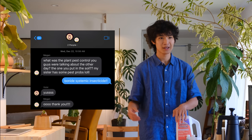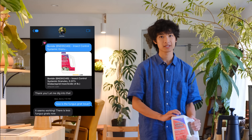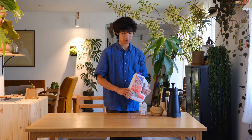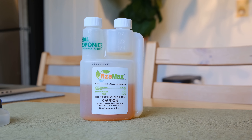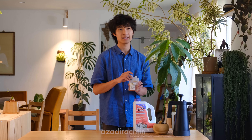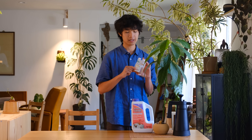Whenever my friends ask me, hey I have this gnat problem, what do I do? — this product kind of completely eliminates them. Because this doesn't get rid of spider mites, I also use this product: Azimax. It has a high concentration of azadirachtin.